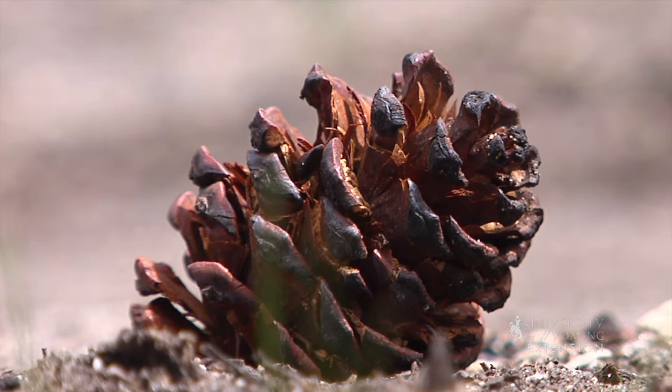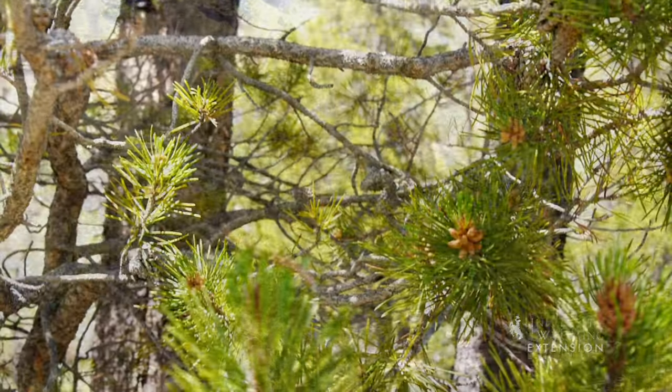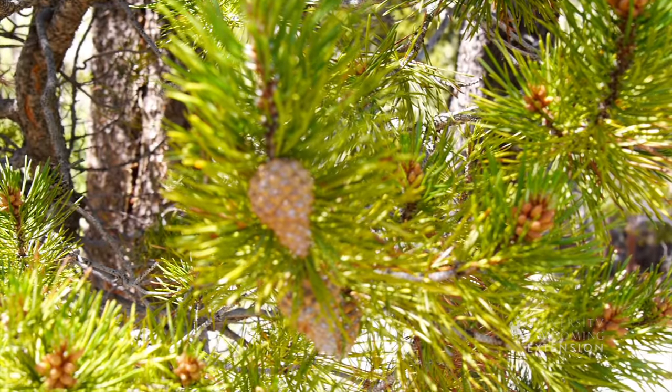The wing on each seed is thought to help with travel during wind events. This is most effective when released high in the tree. It is also important to note that not all lodgepole pine cones are serotinous.